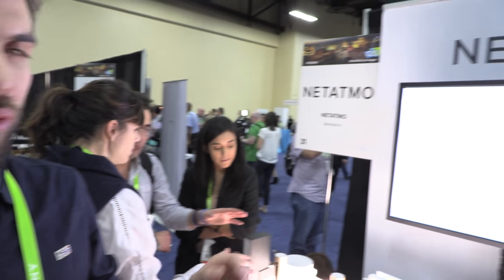I'm Florian, working at Netatmo. I'm a product manager and this year we are unveiling a personal assistant for Facebook Messenger.